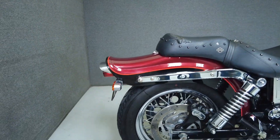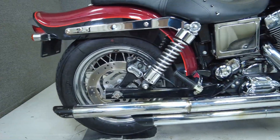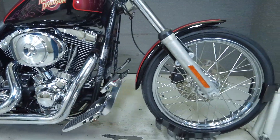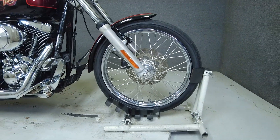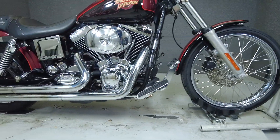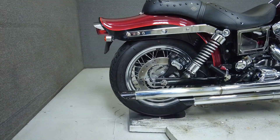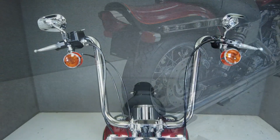With old-school chopper styling and modern performance, the Wide Glide is powered by an 88 cubic inch V-Twin motor and paired to a five-speed transmission. It produces 78 foot-pounds of low-end torque and has a lower seat height of 29.1 inches, which provides a comfortable riding position for an already low-to-the-ground bike. It weighs in at 650 pounds.